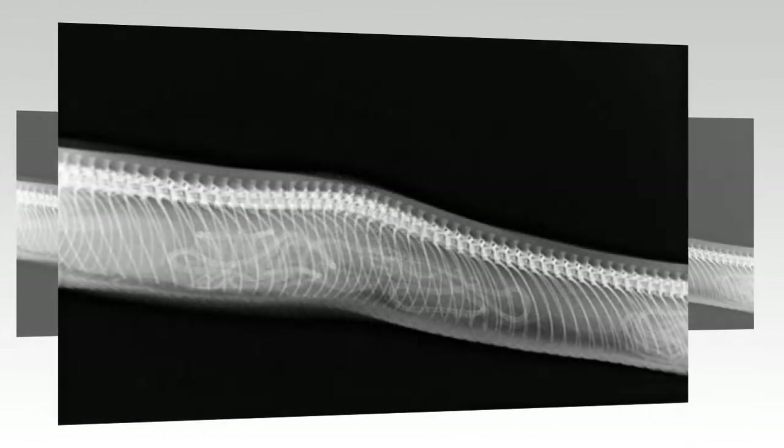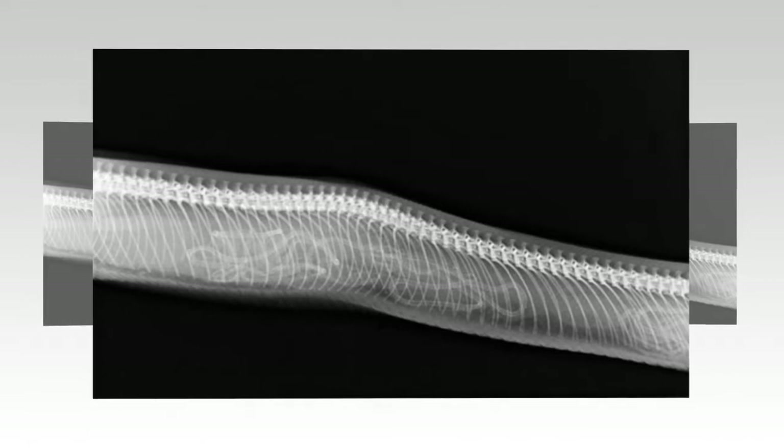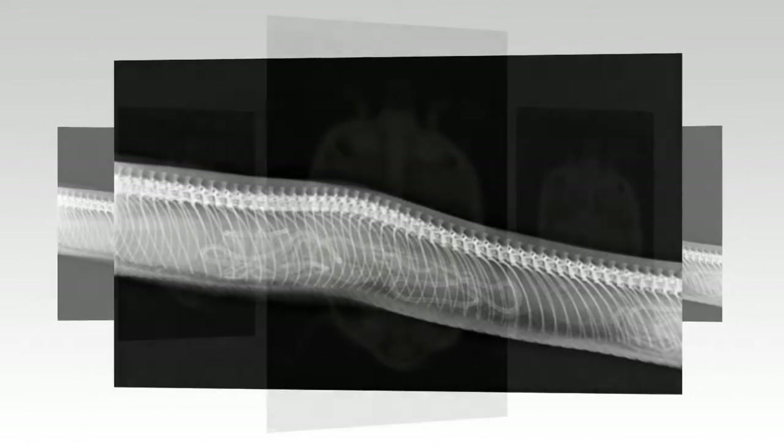Slithering out: while 70% of snakes lay eggs, some, such as the viper or sea snake, give birth to live babies.